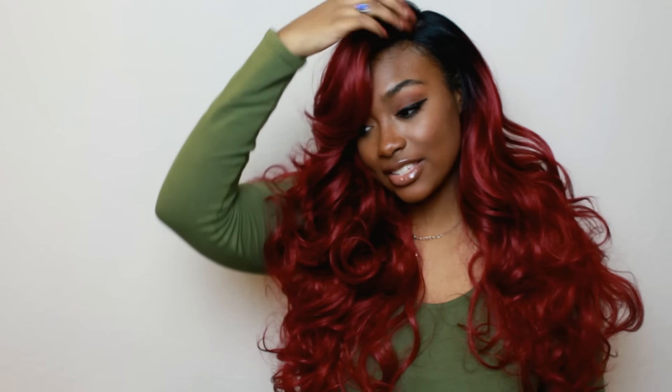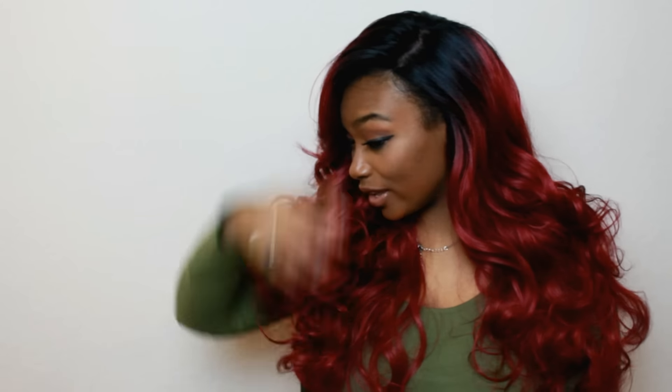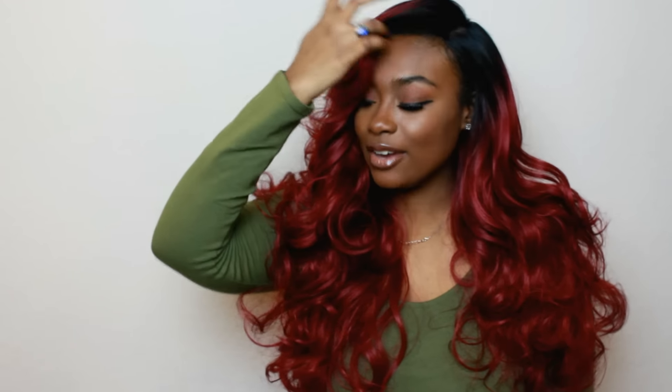I just wanted to try this out so you guys can see how this wig looks in burgundy and how it looks on me, because I know a lot of people buy their synthetic wigs based off my opinion. From how I put this wig on and how I styled it, I think it would be cute in jet black. I'm not saying it's not cute — it's just different for me because I never wear red hair.